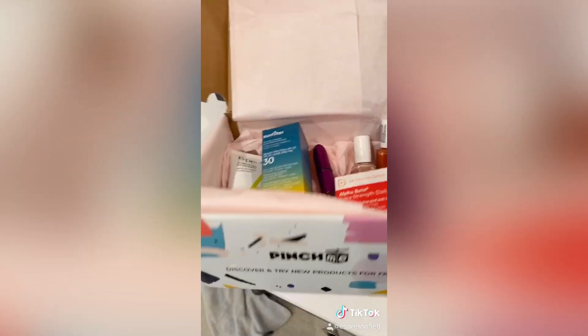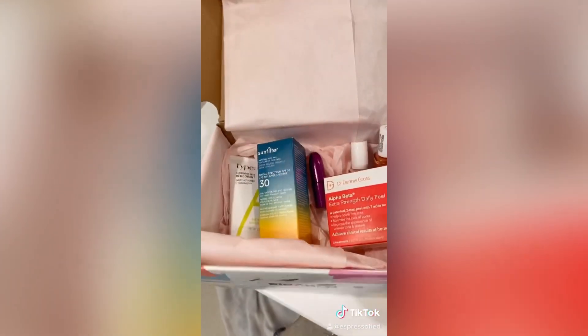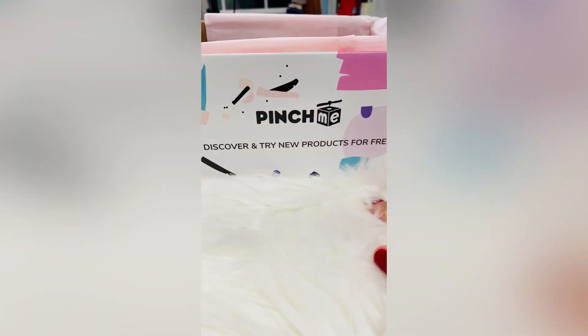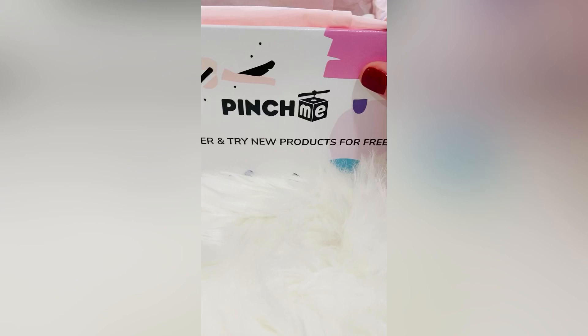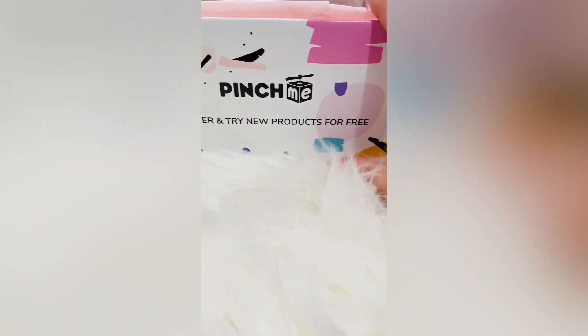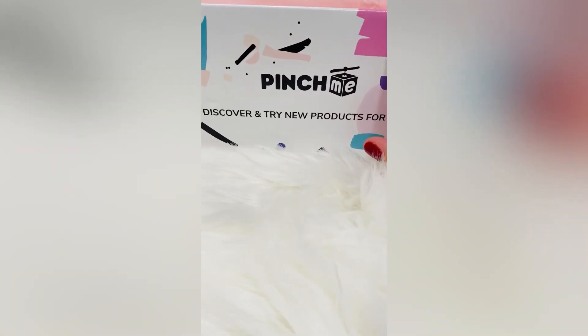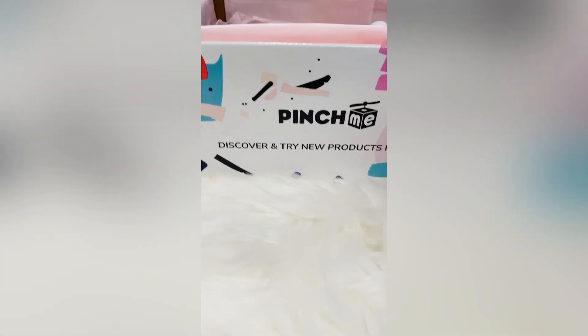Go to pinchme.com, sign up to become a member for free and enjoy full-size products to try on your own. You do not need to be an influencer or celebrity to receive full-size products to try for free. This is Pinch Me. Sign up to become a member and they send you a monthly box of stuff to try for free. And these are really good products.